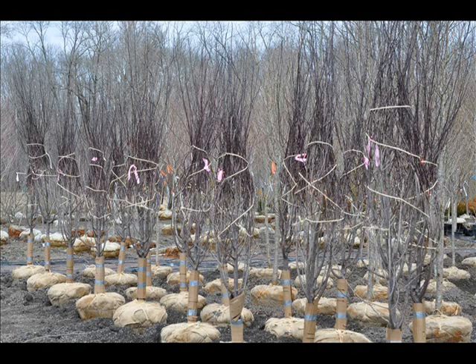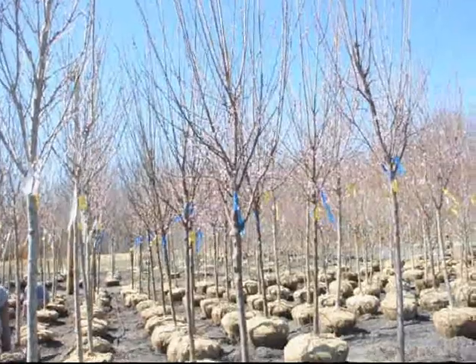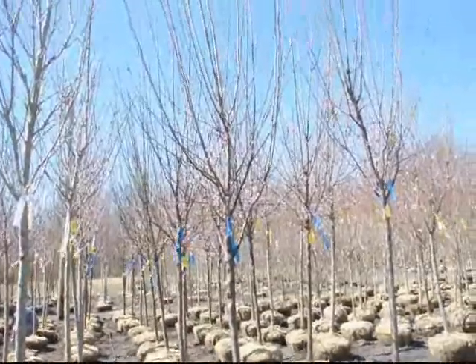We grow these balled and burlapped, and we also have some in pots. The best way to buy the plum is a balled and burlap tree, which we sell in Fountainville, PA, Lenoir, North Carolina, and McMinnville, Tennessee.